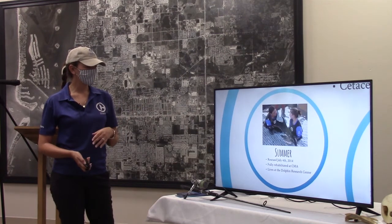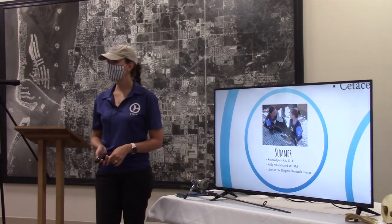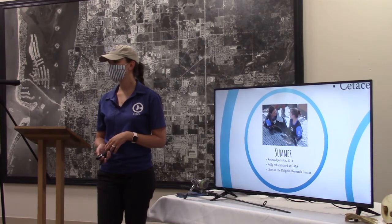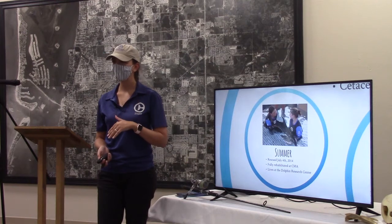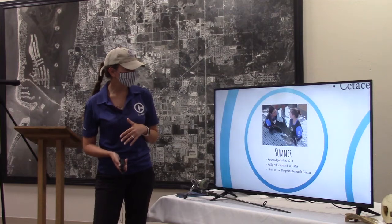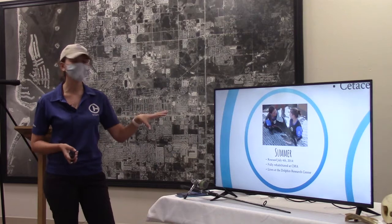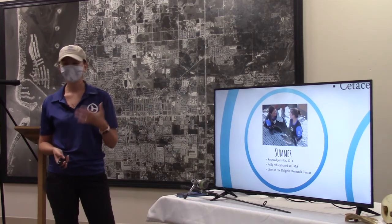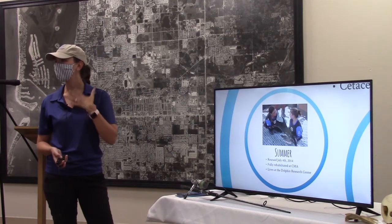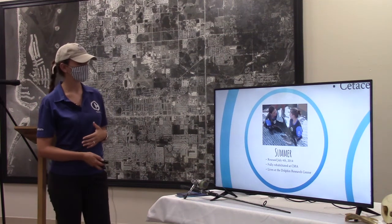Summer was stranded on the 4th of July and was fully rehabilitated at the Clearwater Marine Aquarium. Now she lives down at the Dolphin Research Center. She is a spotted dolphin — when they're really small, they look almost exactly like a bottlenose. As they grow and mature, they get little spots starting on their chin, working down to their belly. She's a really special and cool animal.